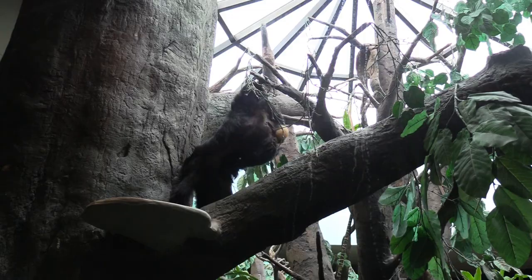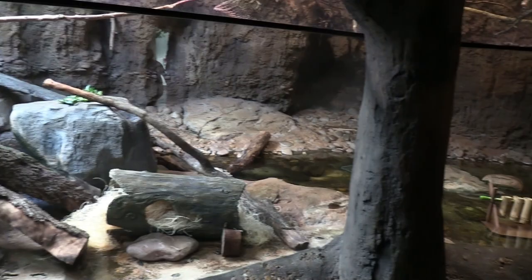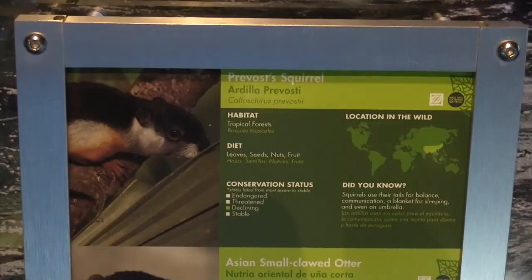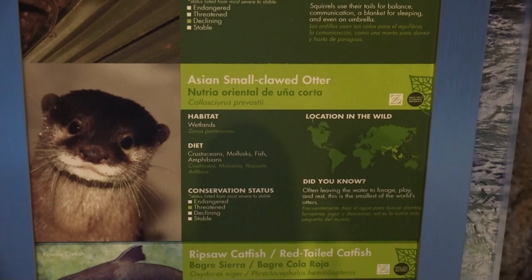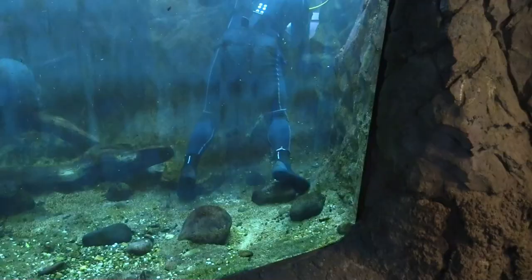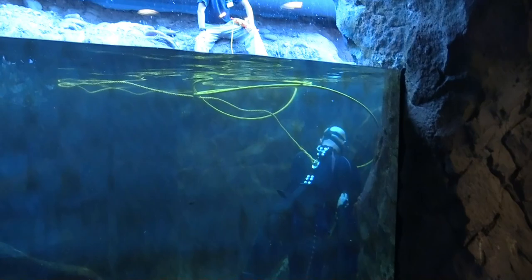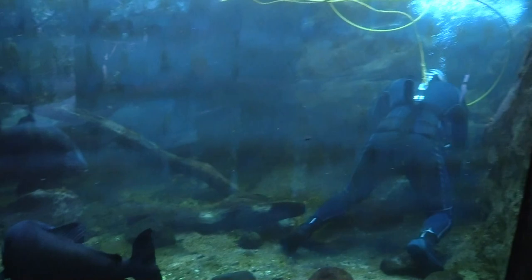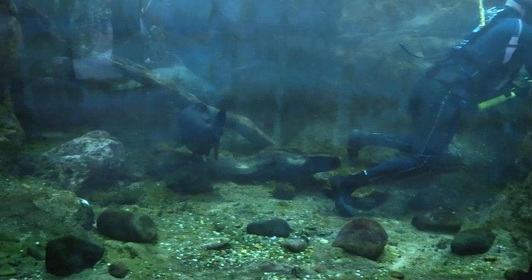This area is called River's Edge. We're going to see a prevost squirrel, Asian small-clawed otter, ripsaw catfish, and a kinkajou. Currently they are working on cleaning the habitat, so the otters will not be out until they are finished. I'll come back and get you a good view of the otter.